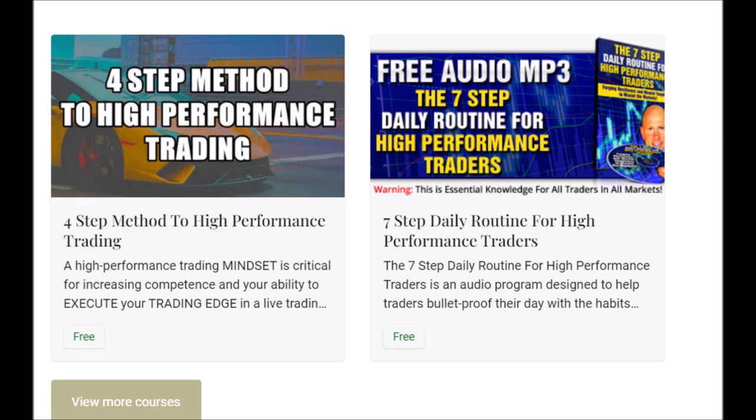Good day traders. The four-step method to high-performance trading and the free audio program, the seven-step daily routine for high-performance traders, are both free downloads to help you develop the skill set, the mindset, and the discipline to master the markets. The link is down below in the description box — they're both free downloads.